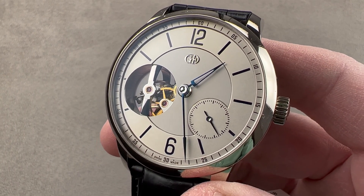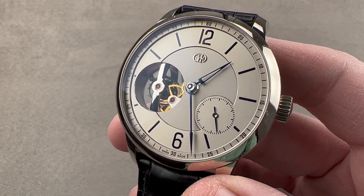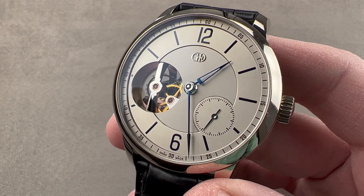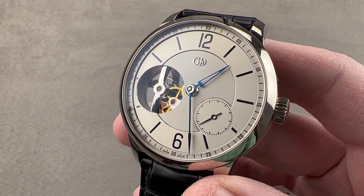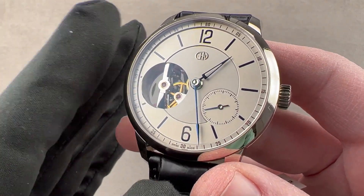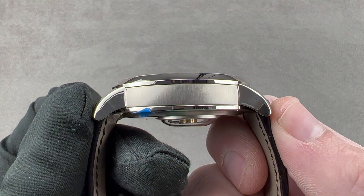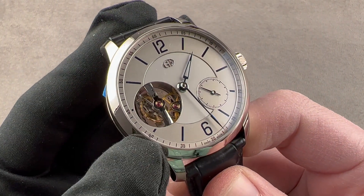The thing to remember about Greubel Forsey is that you get the highest level of technology, the highest level of finish, and with 100 to 150 watches made per year, great exclusivity — but they tend to be huge and extravagant. This watch isn't outlandish. I can wear it because at 43.5 millimeters in diameter, 13.9 millimeters thick, and 51.5 millimeters from lug to lug, this is a wearable watch on a human-sized wrist.